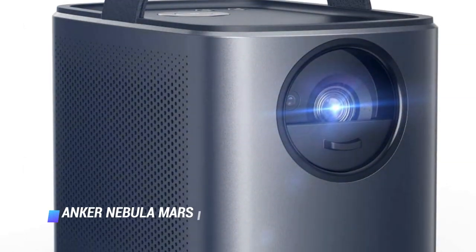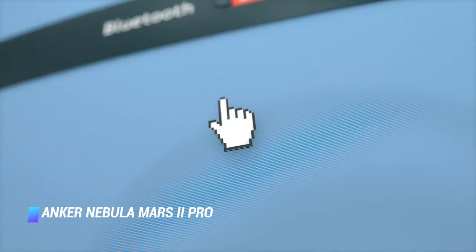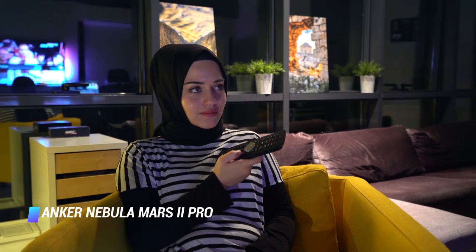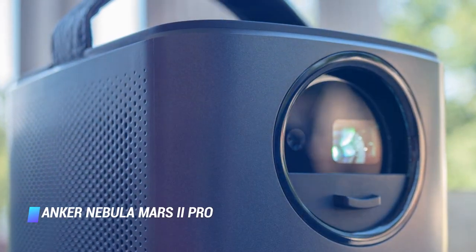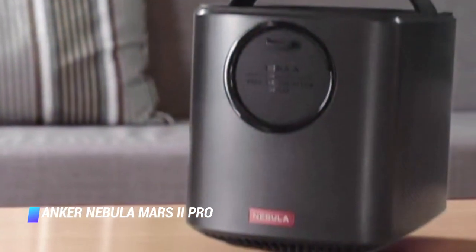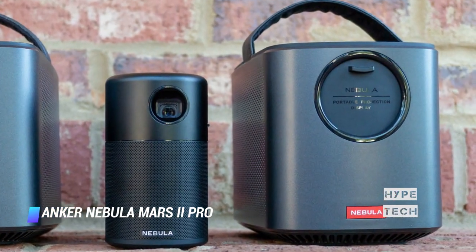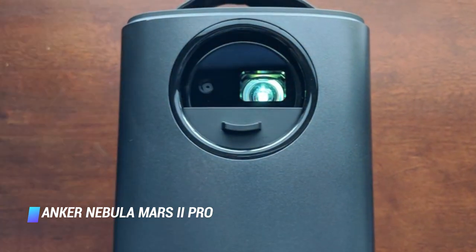Coming in at number 7 is the Anker Nebula Mars 2 Pro. Though smaller than a 6-pack of Coke, the Nebula Mars 2 Pro is equipped with WiFi streaming, a surprisingly loud Bluetooth speaker, and even a handle. This portable mini projector powerhouse also has a built-in battery — something many compact projectors lack. It's an all-in-one projector entertainment machine. Like the LG above, the Mars 2 is a smart box-style portable projector that offers both convenience and a good dollop of fun. It's not the last word in picture quality, but it delivers enough of the goods to be worth your while.